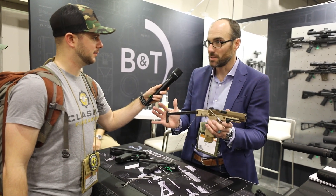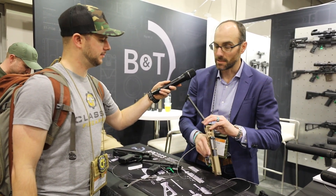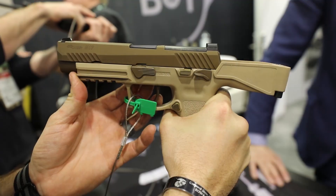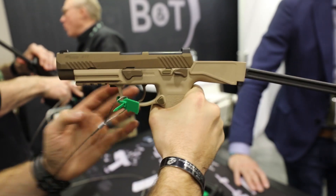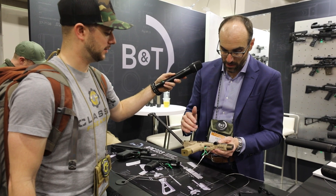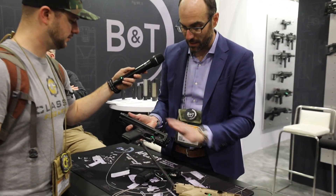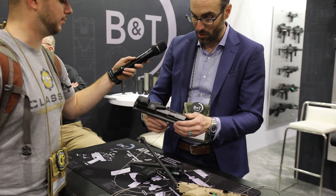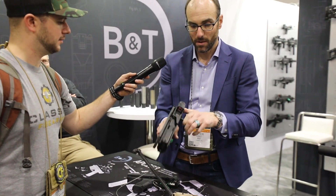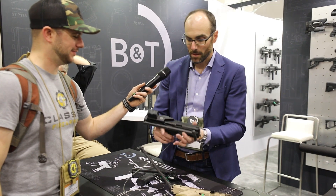The idea is that it's a very small package with not a huge signature increase — not much bigger than a standard M17. All you do is field-strip the pistol, drop the trigger in, and you're off to the races. The biggest innovation is that these are not weapons — they're accessories. In a Glock, the serialized part is the receiver itself, so with the USW it's an aluminum chassis that the entire pistol drops into and then operates normally.